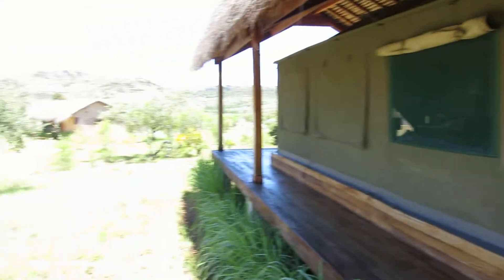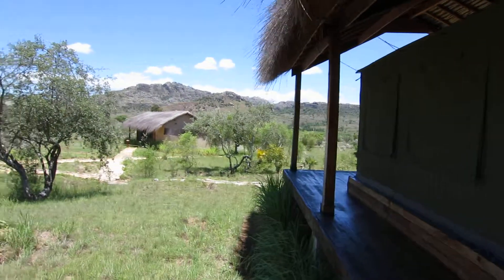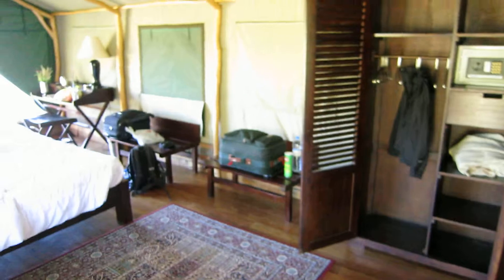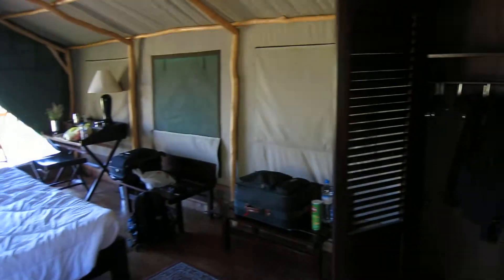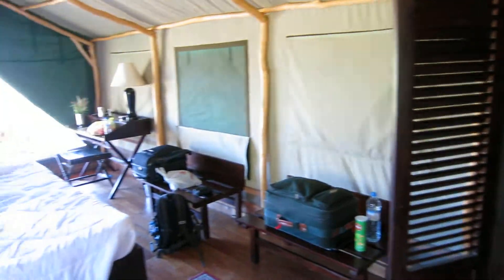Room 125 at Setrom Lodge, Madagascar. So the power's out — I cut it off during the middle of the day — and we just packed to leave. But here's a quick tour.